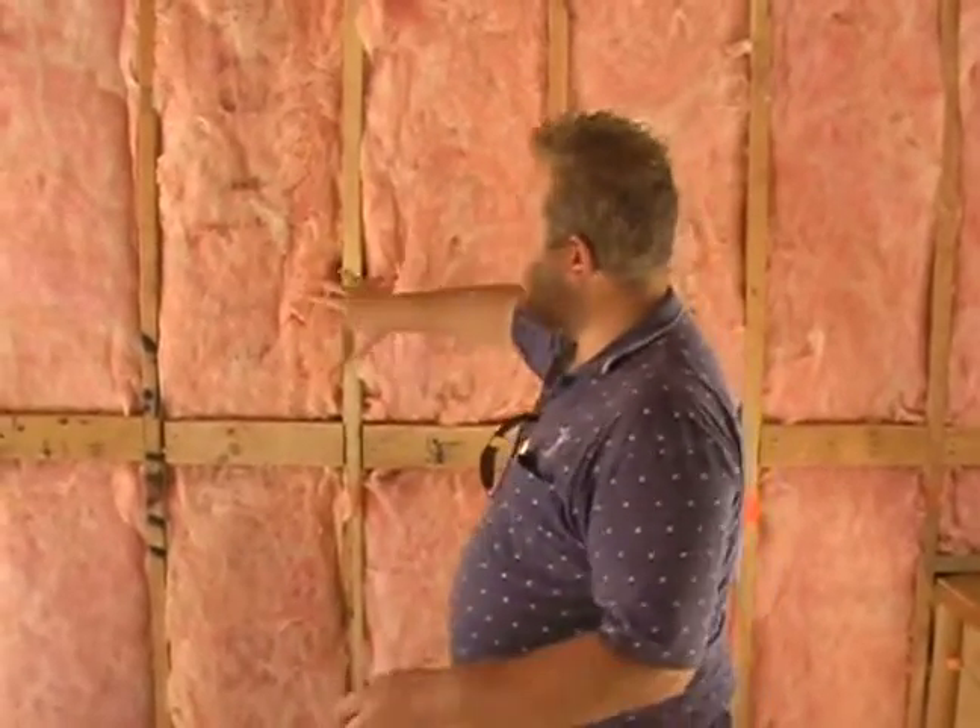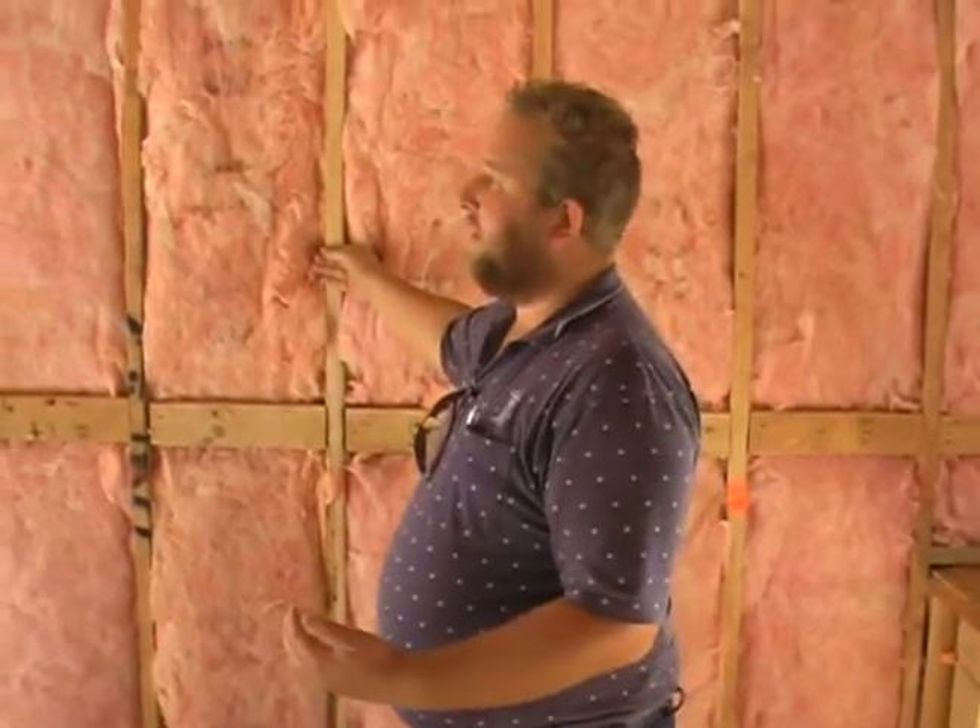A lot of people would say they have an R13 wall. Well, no you don't. You've actually got a lot less because you have to take into account that your wood is 25% of your wall and it has a much lesser R-value.